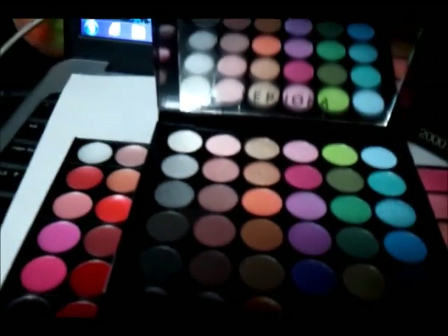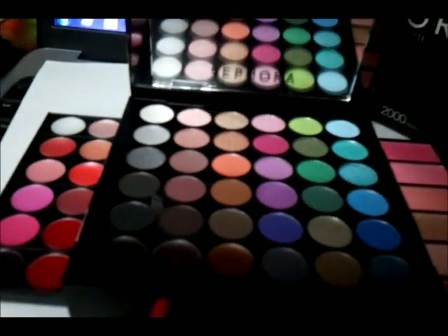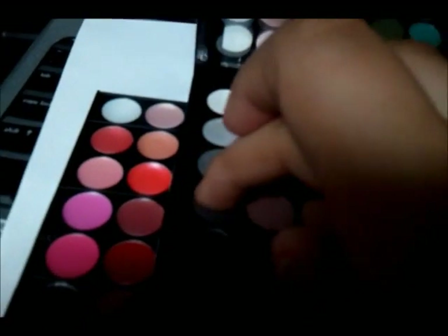I'll try this purple one. It's nice. Let's see the black one. Nice.